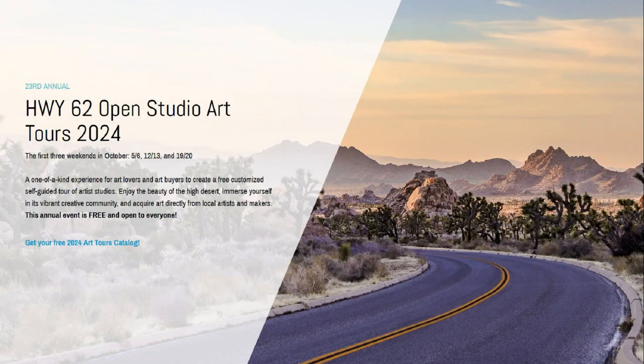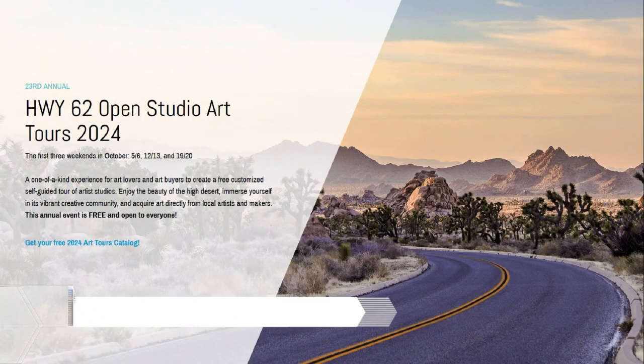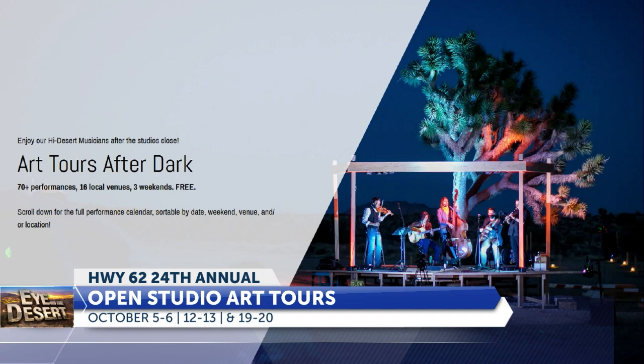I could cover a couple of points about the art tours, to let people know what's going on, because a number of your artist friends, many, are opening up their studios for people to come and check out the art, buy some art, meet the artists. Yes, that's right.